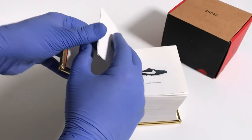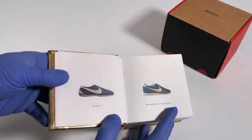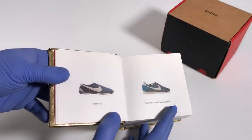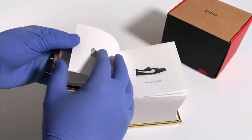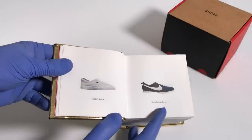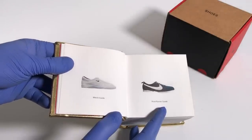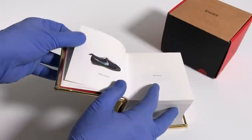As we flip the page to pages 2 and 3, we see the Boston 73 and the Wayne Wells Training Shoe. Flip the page again and we get the Match Suede and the Roadrunner Suede.